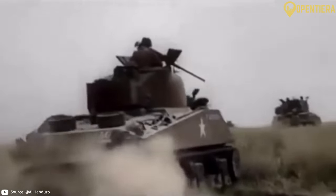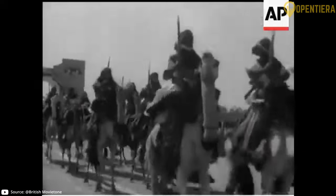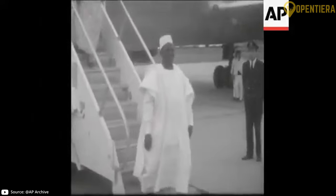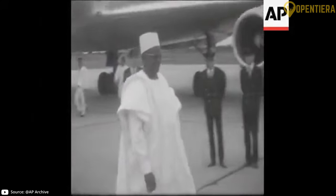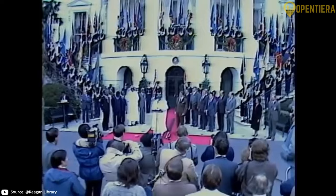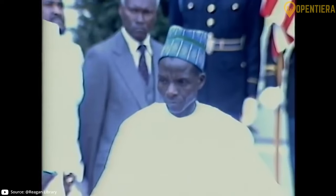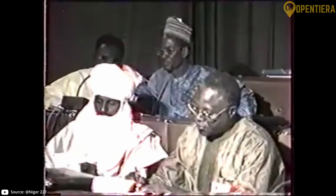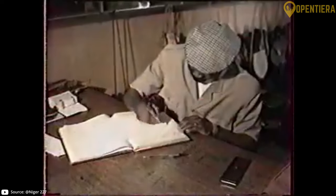Independence movements began stirring after World War II. On August 3, 1960, Niger gained full independence from France, and Hamani Diori became the first president. Droughts and political turmoil led to Diori being overthrown in a 1974 coup by Seyni Kountché, who ruled until his passing in 1987. Political openness increased during the 1990s and free elections were first held in 1993.